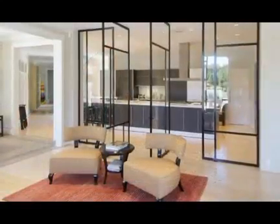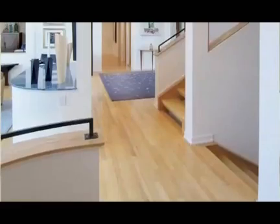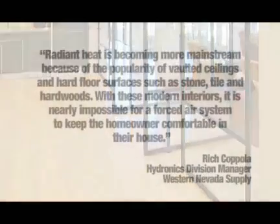Our radiant heating system is versatile enough for installation in new homes or renovations. It works with a variety of heat sources and floor coverings. You can install radiant heating in a single room or throughout a home. There are no room heaters, radiators, or vents, providing more design freedom and open space. Radiant heat is becoming more mainstream because of the popularity of vaulted ceilings and hard floor surfaces such as stone, tile, and hardwoods.